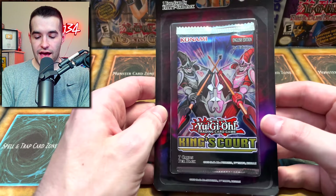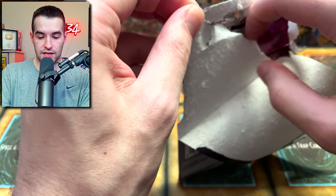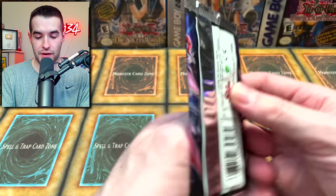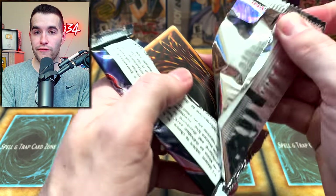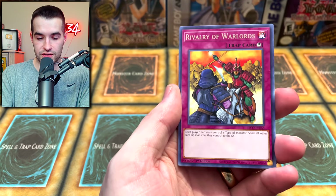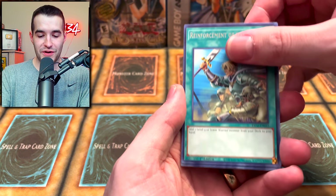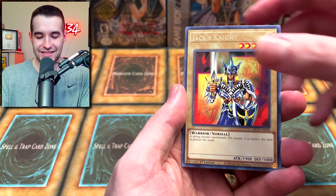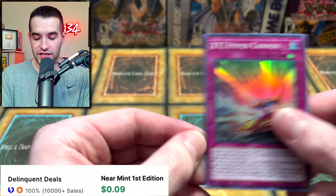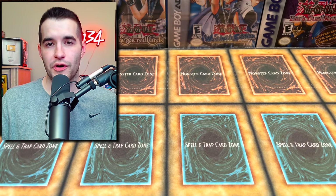We still have King's Court - the court of the King. Let's see if we can find something epic. We already pulled really well out of these, so I expect nothing but I am hopeful for everything. Reinforcement of the Army, Baxia, Jack's Knight, Ties of the Brethren, and an Xyz Hyper Cannon super rare. Not crazy, but we already pulled that Collector Rare.